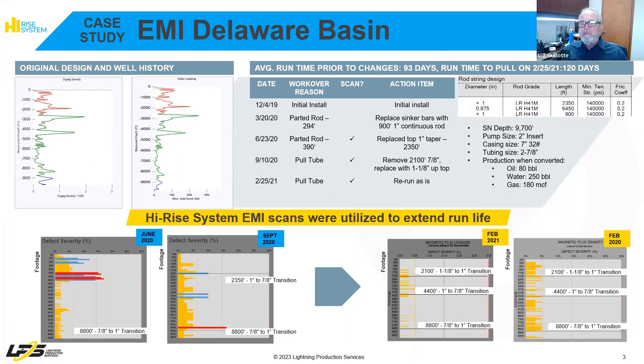Here we have a case study from the Delaware Basin. From initial conversion to rod pump, this well presented problems. It only ran approximately 100 days after initial install when it was pulled for a shallow rod part. At the time, the operator replaced 900 feet of the 1-inch continuous rod on bottom instead of syncopars. In June of 2020, the rod parted again at approximately 390 feet. You'll see on the scan on the bottom left there were some bends in the rod string that looked to be from compression, and the top 1-inch taper was in pretty bad shape.